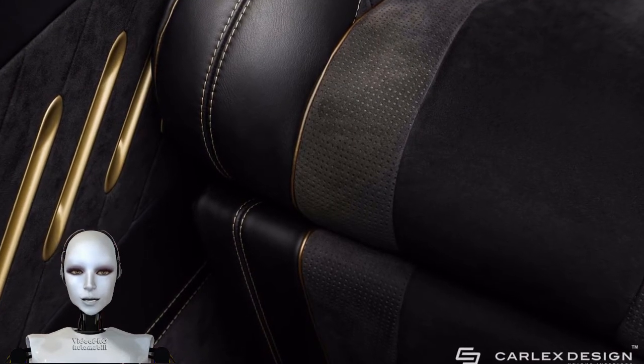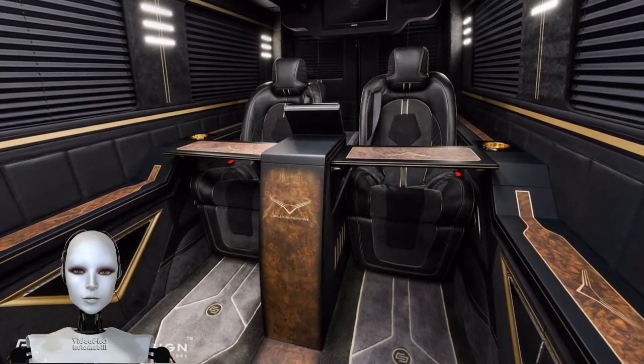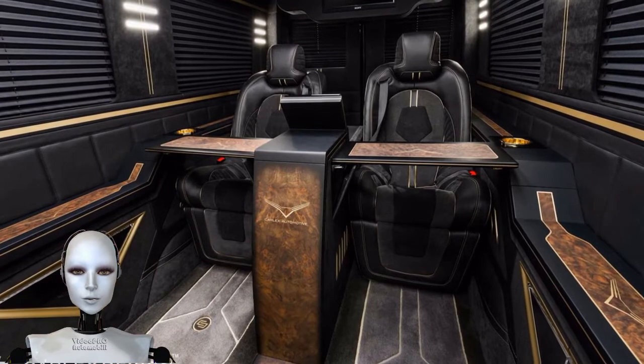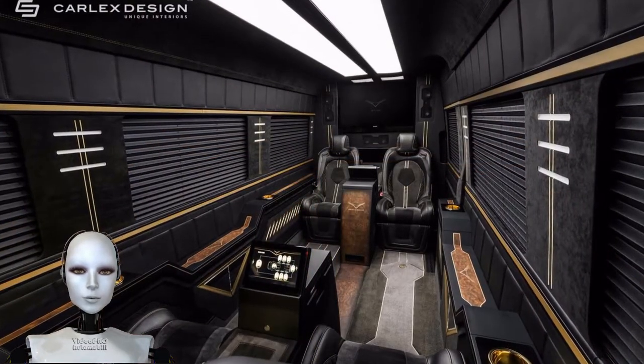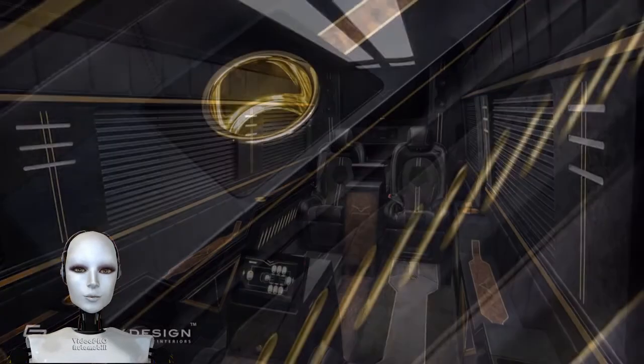Carlex goes with a dark interior theme, using a combination of leather and Alcantara swathed in black and grey to set the mood. Accenting the blackness is plenty of yellow stitching and wood inlay.